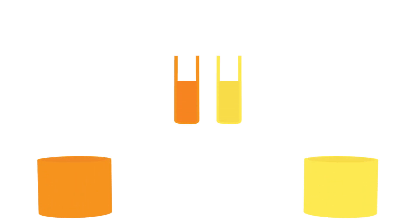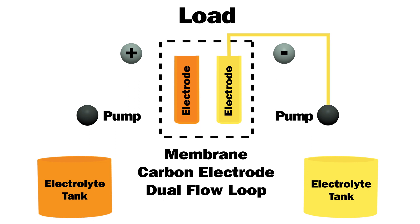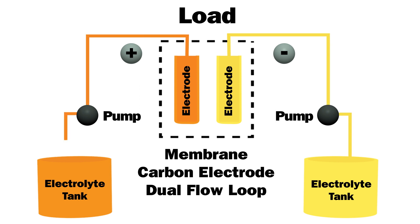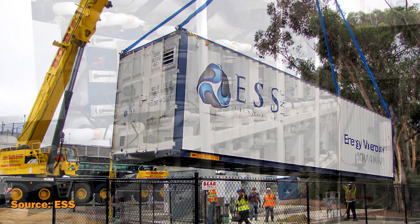Most conventional flow batteries use two electrolyte liquids, one with a negatively charged cathode and one with a positively charged anode. The cathode and anode are separated into two tanks by a membrane, because if they come into contact with each other, the battery will short and require replacement.